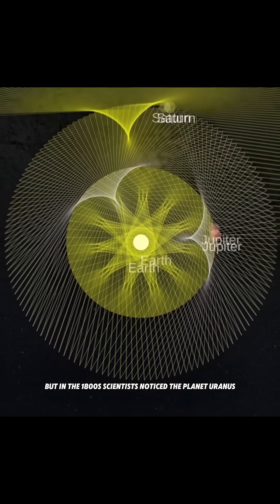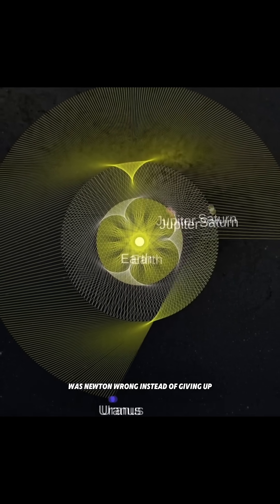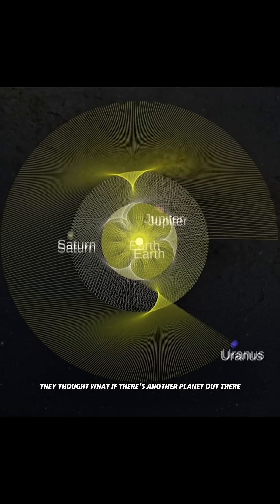But in the 1800s, scientists noticed the planet Uranus wasn't moving the way Newton's laws predicted. Was Newton wrong? Instead of giving up, they thought: